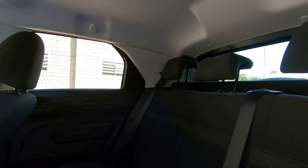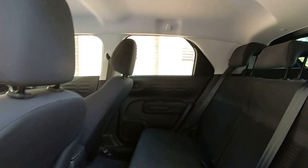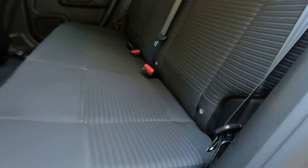Detalhe aqui para os bancos, que são em tecido cinza escuro, e o motorista tem regulagem de altura. O espaço traseiro deixa um pouco a desejar: é apertado e tem um túnel central alto. Ele vem com encosto de cabeça com regulagem de altura para os três ocupantes, assim como cinto de segurança de três pontos para todo mundo. Detalhe: sistema Isofix e Top Tether.